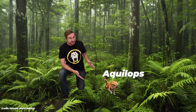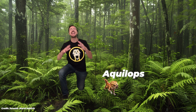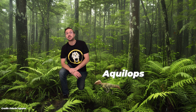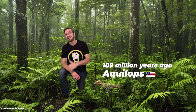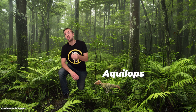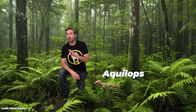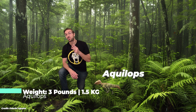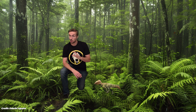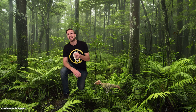First up is Aqualops, a dinosaur that might not look like much in Jurassic Park Rebirth, but in terms of its real life importance, it's a huge deal. The real Aqualops is one of the oldest known Ceratopsians from North America, dating back about 109 million years. Ceratopsians were a whole group of horned dinosaurs closely related to Triceratops, but Aqualops was quite different from most. This little plant eater was only about the size of a wiener dog — about 2 feet or 60 centimeters long — and weighed only about 3 pounds or 1.5 kilograms. It didn't have any large horns or frills, probably walked on two legs, but it did have a sharp little horn near its nose.